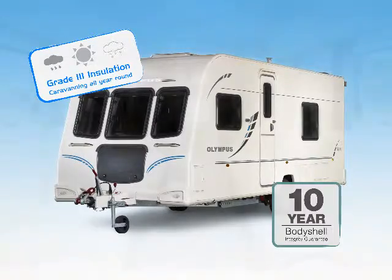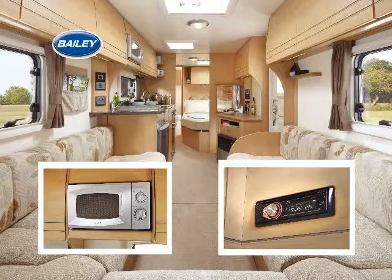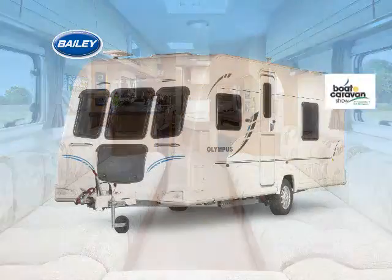Olympus is the ultimate four-season tourer. You can holiday in comfort all year round. Inside, it's spacious and luxurious, with many home comforts included as standard.